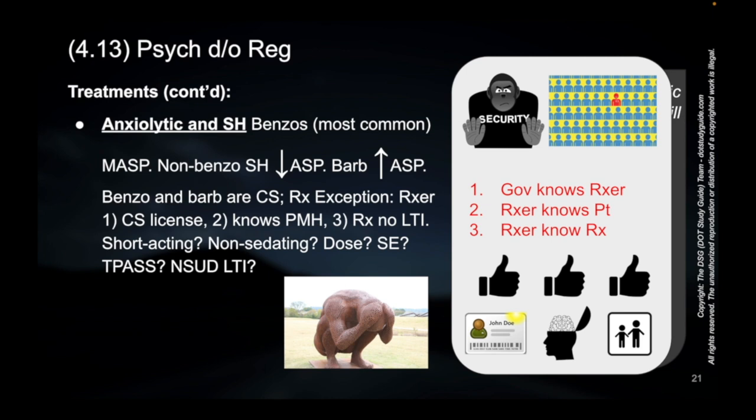We can call this the security guard — in this case, our picture of a gorilla. We're going to call him Gov the gorilla, and that's the government. So the government needs to know the prescriber: the prescriber has to show their ID, flash that ID. That's the first thing — meaning the prescriber has their controlled substance license. The government knows the prescriber. Number two: the prescriber has to know the patient.